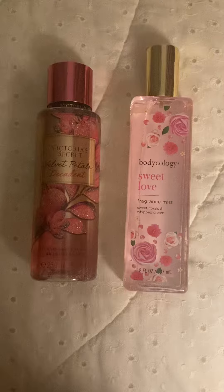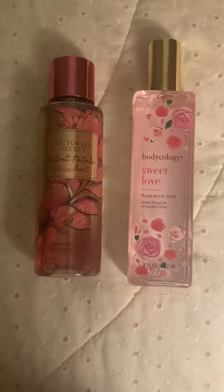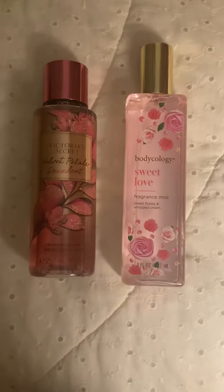Both of these scents are going to be part of my Project Use Up, which I will be doing shortly. So stay tuned for that — I just have to wait for it to upload.